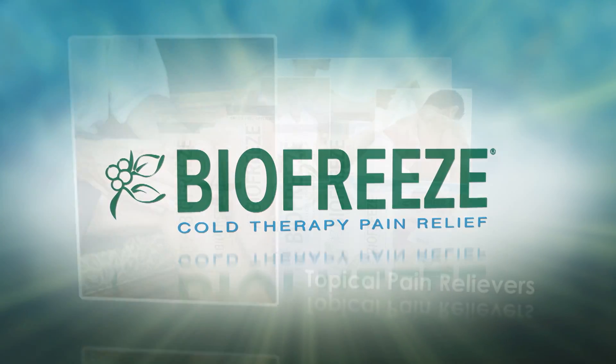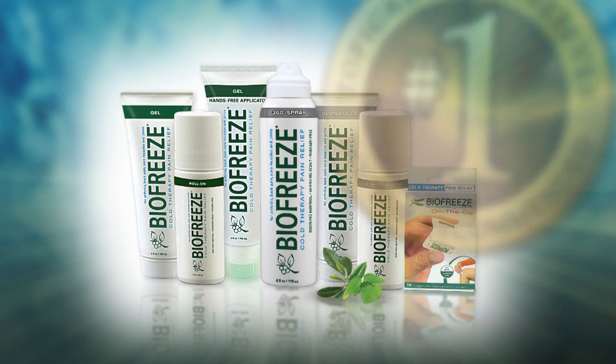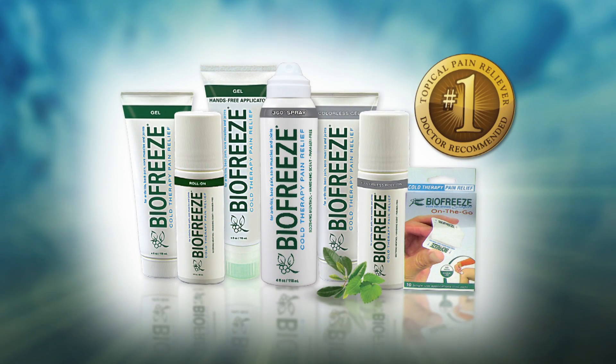BioFreeze is the number one used and recommended topical pain reliever by hands-on health care professionals in the U.S.